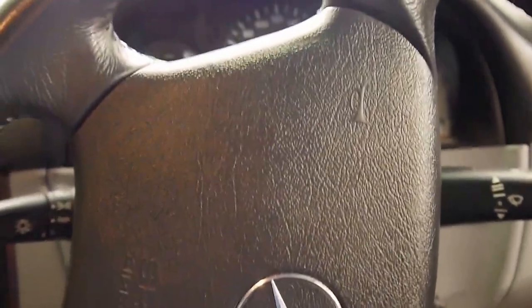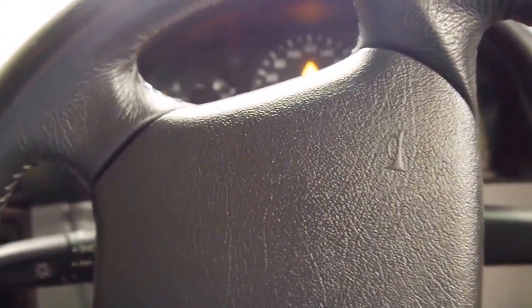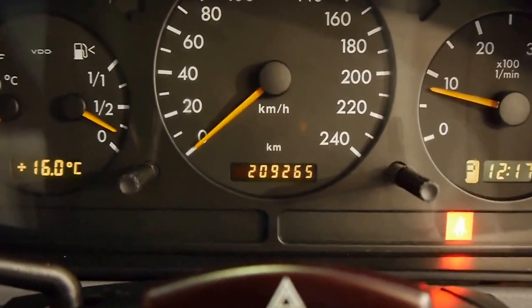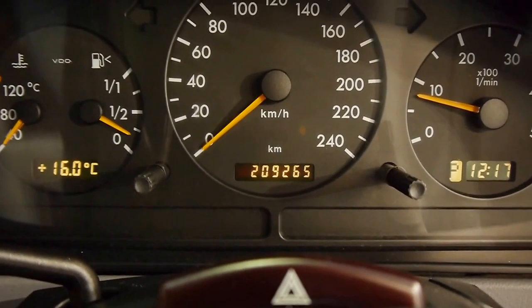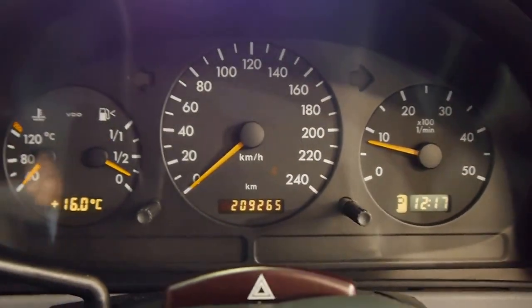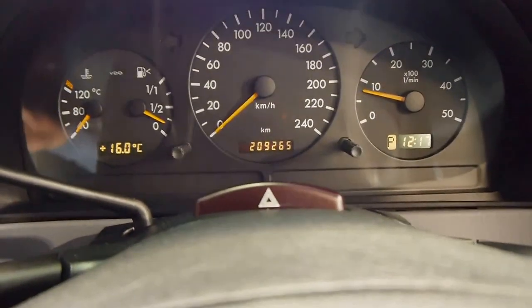This being the 270 diesel, it's probably the best one. It's the most fuel efficient and it delivers fantastic torque. The car has 209,000 on the clock, which is nothing for a Mercedes-Benz diesel. And the car comes with absolutely fantastic service history.